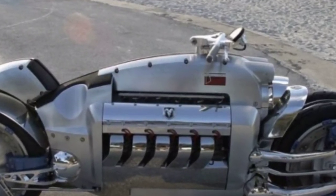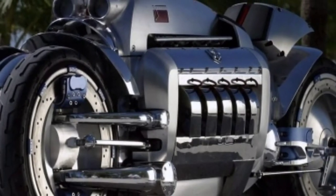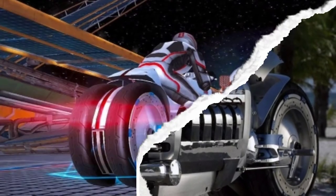The Dodge Tomahawk has four wheels and each of them has its own suspension. This is the same engine found in the Dodge Viper — the 8.3-liter V10 Dodge Viper SRT10.